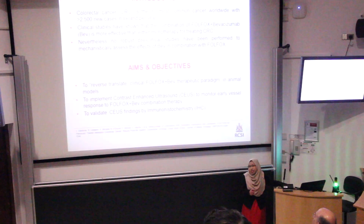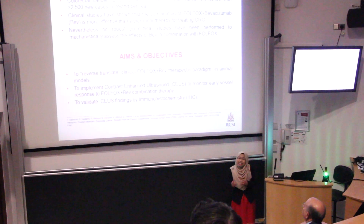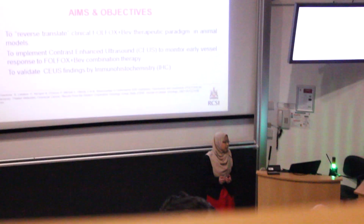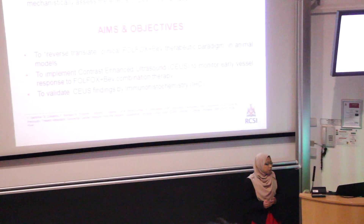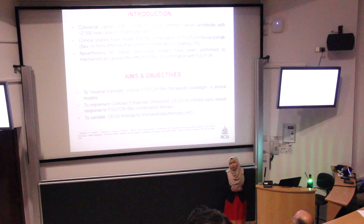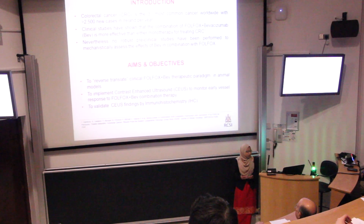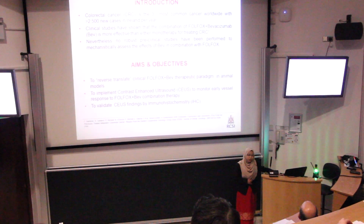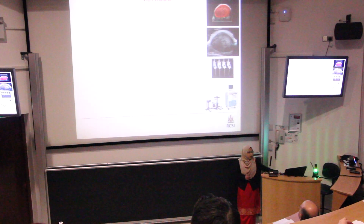Therefore, our main aim of this study is to reverse translate what we see clinically in the combination of FOLFOX and Bevacizumab into a preclinical study. We also try to implement contrast-enhanced ultrasound to monitor early vessel response of FOLFOX and Bevacizumab combination therapy in a preclinical setting, and then validate our findings using immunohistochemistry.